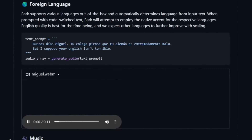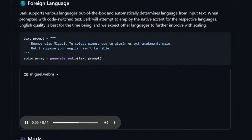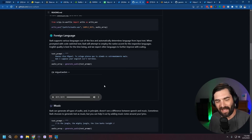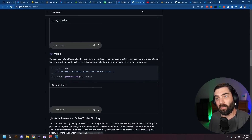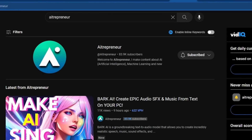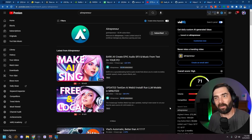'Buenos días Miguel. Tu colega piensa que tu alemán es extremadamente malo, but I suppose your English isn't terrible.' It actually maintained that accent when it went to English. You can install this on your own computer and run it. My friend AI Entrepreneur put out a really good tutorial on how to install it — I'll link to his video in the description below. If you don't want to install it locally and just want to run it in the cloud, there's a Google Colab you can use right now. It's really easy to set up — just press the play button under Install, and once you get the green checkmark you can minimize that area.